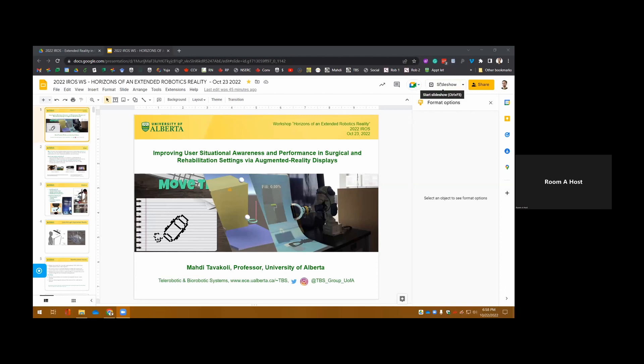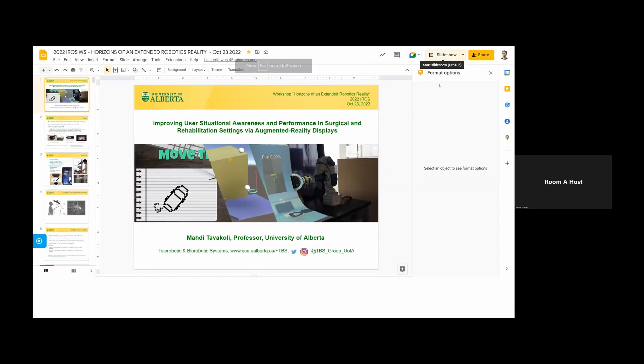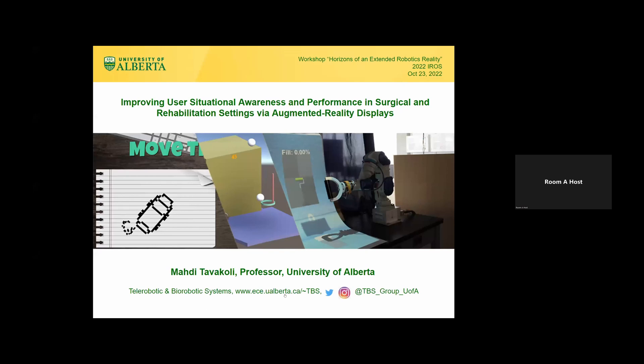Dr. Tavakoli got his Bachelor of Science from Ferdowsi University, Iran, Master of Science from KN2C, Iran, and his PhD from University of Western Ontario in Canada. He was one of the NSERC postdoctoral winners and did his postdoc at Harvard University.